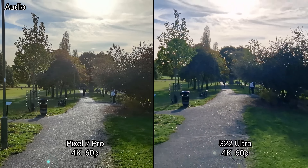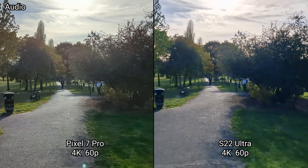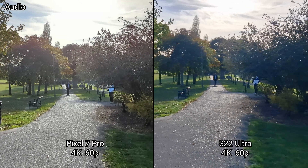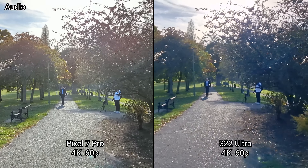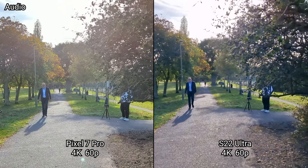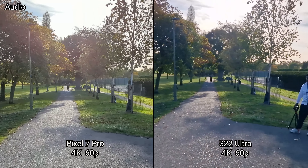Now we are in 4K UHD 60 frames a second — again this is just to see if there's a change in image quality, dynamic range, and stabilization on both phones. The Pixel 7 Pro has got an ace up its sleeve when it comes to 4K 60 frames a second video recording capabilities. Let's do the main camera first and then see how the stabilization is.